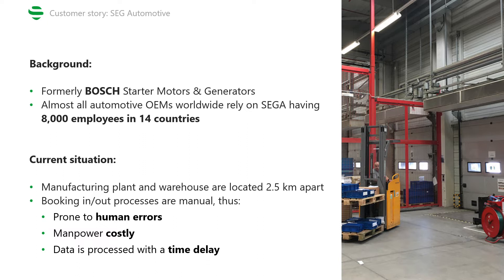One of SEGA's biggest challenges is logistics between their manufacturing plant and the warehouse which stores raw materials and is located two and a half kilometers away. To keep the production lines running, production orders the material from the warehouse in just-in-time mode. An operator then picks up the requested assets in the warehouse and carries them to the gates, where they are loaded onto a truck.